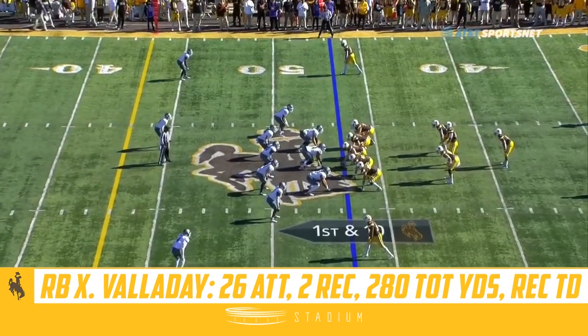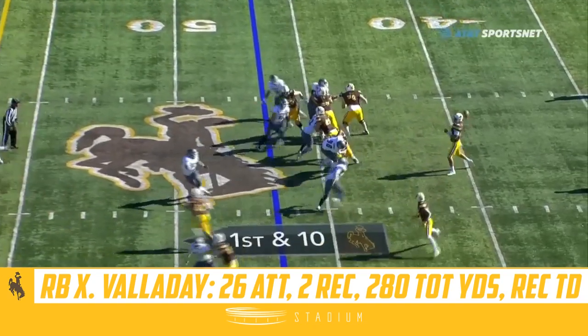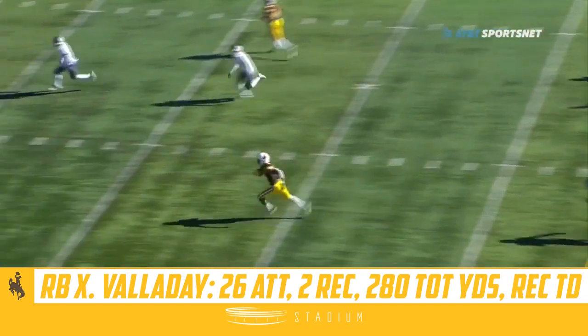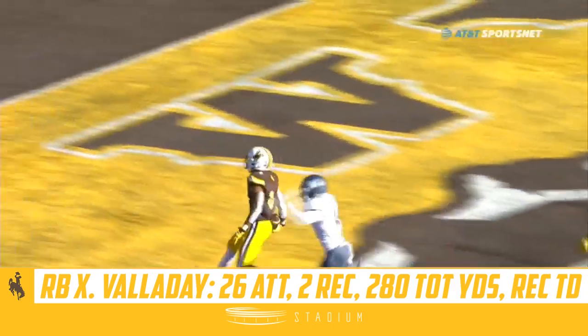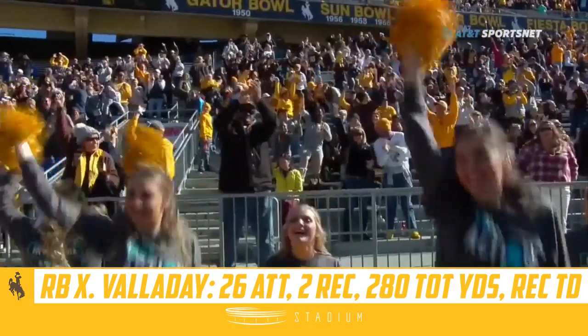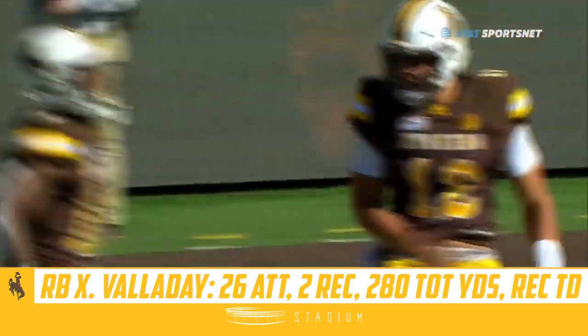I think they'll continue to grow as the season goes along. Jambers going to put it up on first down. He's got a man all along. This thing could go to the house, and it will. Touchdown. How well was that designed to validate out of the backfield? One play, touchdown, Cowboys.